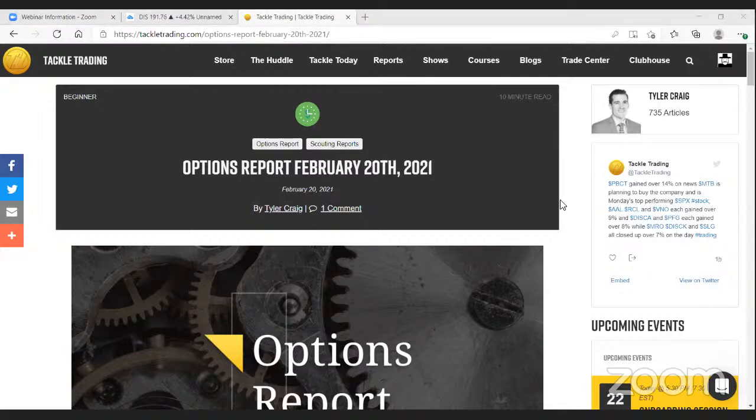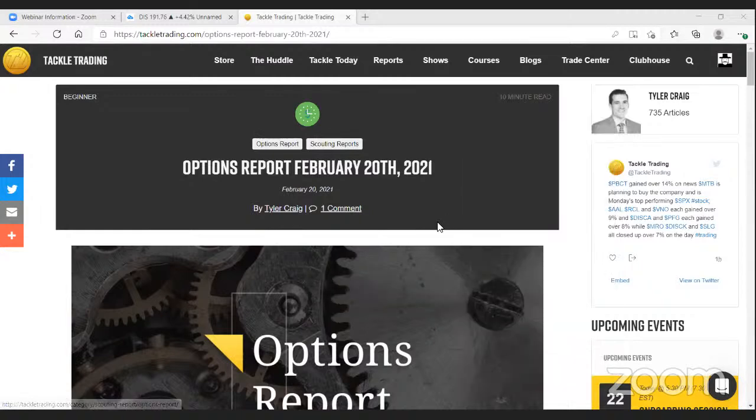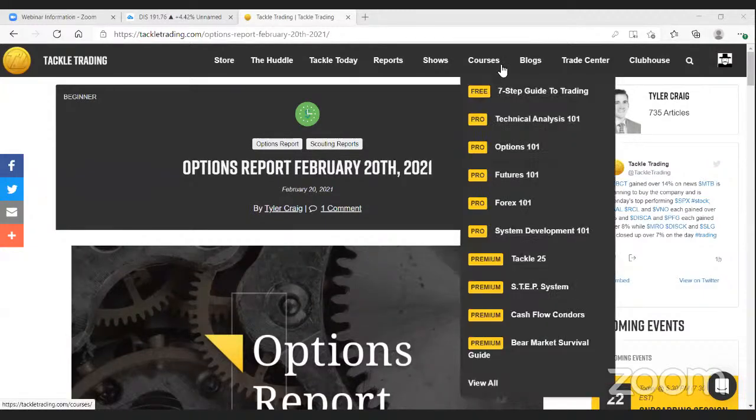Our premium systems are a one-time purchase — the system is yours for life, including all the coursework and the list of companies. Once a month we get together with the team in a mastermind group. If you want more information on any of those systems, don't hesitate to send us an email at team@tackletrading.com, check out our shows, head over to the store, or hop into the clubhouse and ask members who are using those systems.